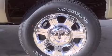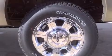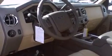Its top features and packages include power adjustable driver pedals, traction control and stability control systems, alloy wheels, and a tire pressure monitoring system.